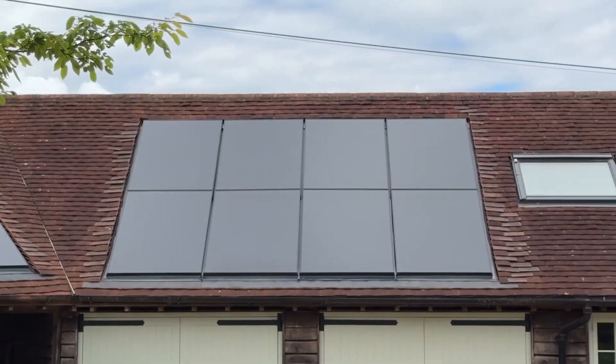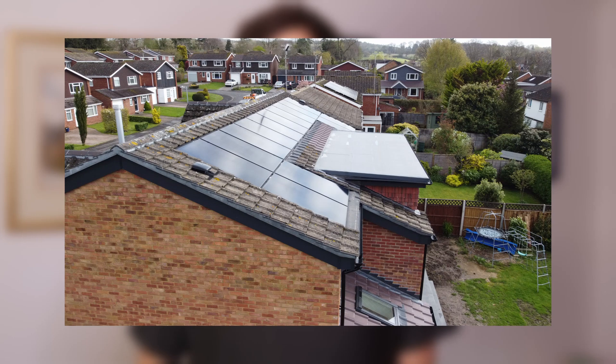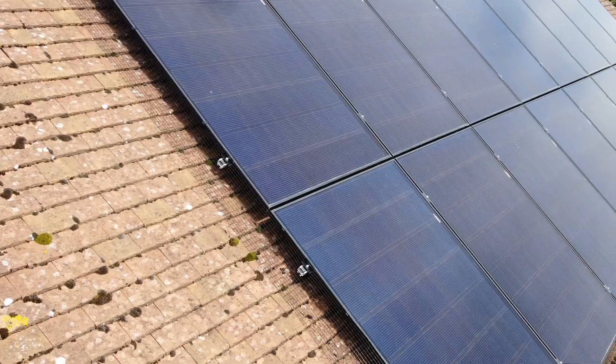In my day-to-day as head of sales here at Spirit Energy, we are seeing more and more inquiries for in-roof solar PV systems. This is because it looks much neater on the roof, you can do away with any gap or bird guard below the panels, and if you're re-roofing you can save on the cost of the new tiles where those PV panels are going to be located.